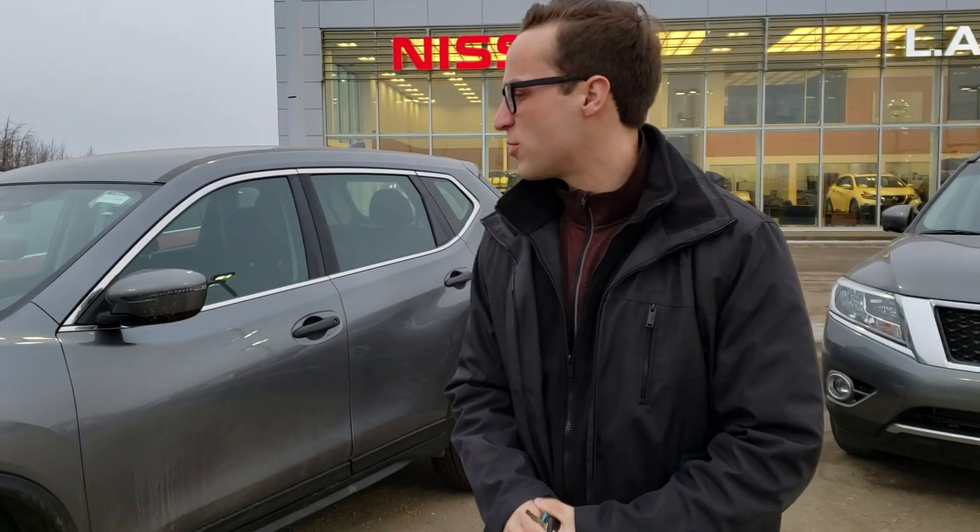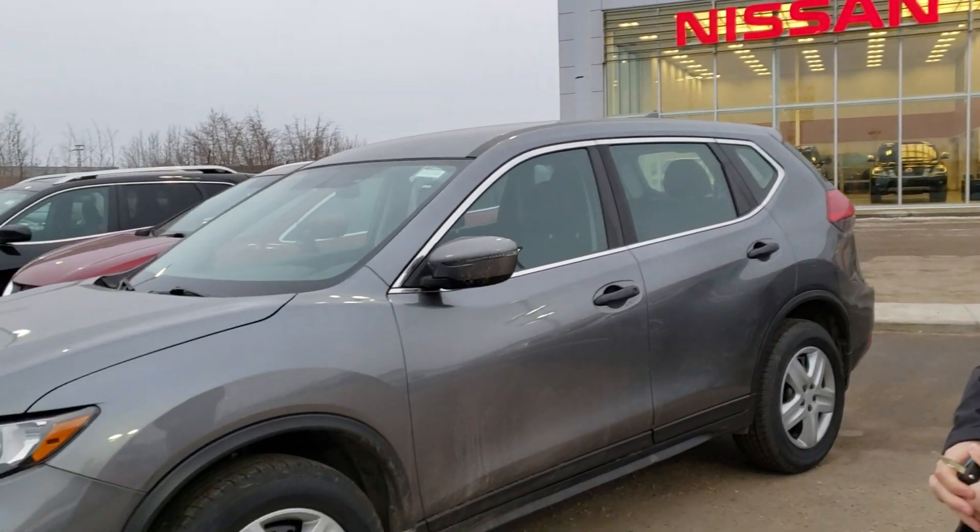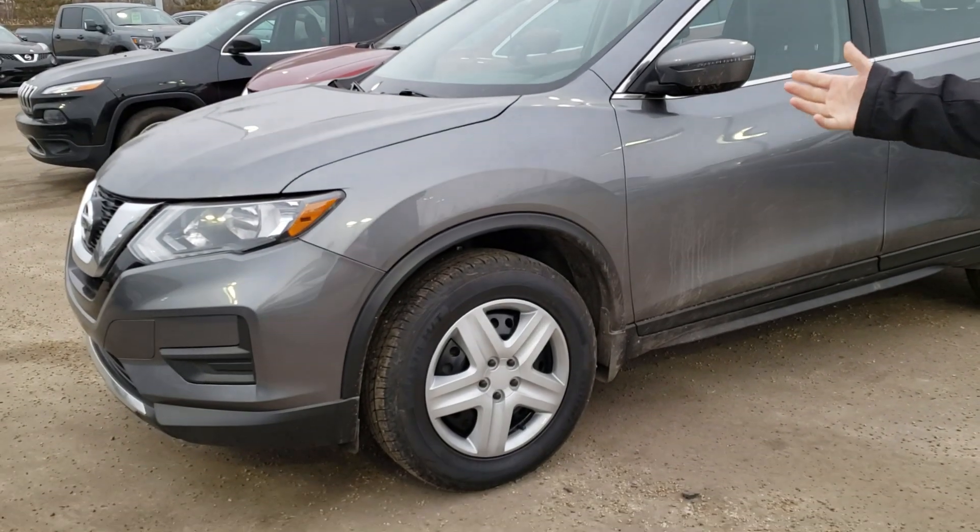Hello Harry, Devon here from LA Nissan. I just received your information this morning. I'd like to do a personal video for you on this 2017 Nissan Rogue.